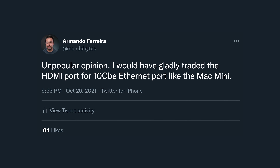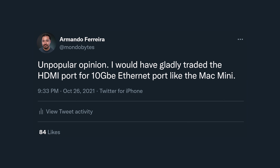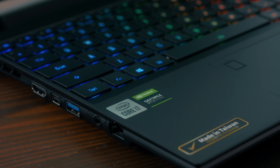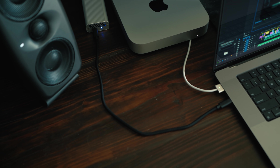As a Premiere Pro user, there are a lot of options out there. When I edit my videos I have a dedicated NAS server, and for me to use a computer like this — I actually tweeted about it, unpopular opinion — I would swap out the HDMI for a 10 gigabit Ethernet port. There are laptop PCs that have 10 gigabit Ethernet. If you're using a MacBook Pro, I'd recommend something like the QNAP Thunderbolt to 10 gigabit Ethernet adapter, though it's just another dongle.